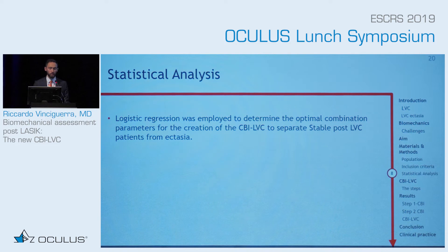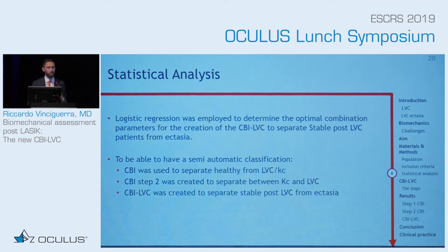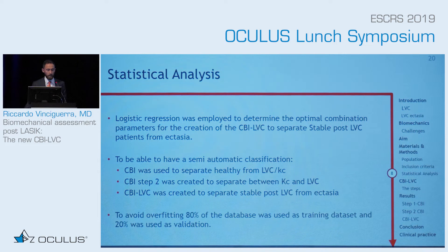What did we do? We used logistic regression — a way to separate between one group and another — and created a semi-automatic approach. The CBI is abnormal in laser vision correction patients, so we needed a second index to separate between keratoconus and laser vision correction, then a third index to separate between stable laser and ectasia. To avoid overfitting, we used 80% of the database to create each step, and validated with the remaining 20%.